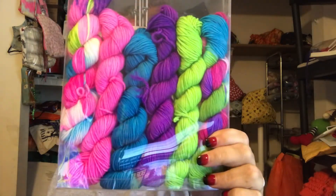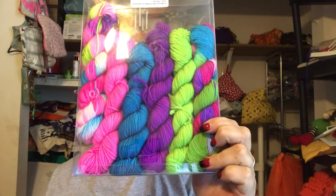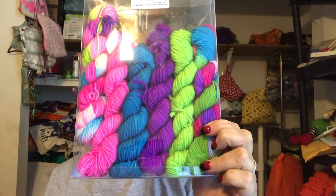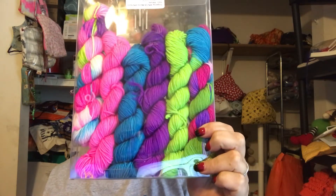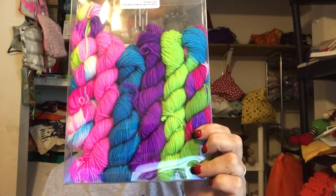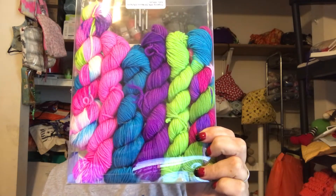Look at those beautiful neon colors! Even the green — I love the green because it is neon. I just want to make something with this right now. I wonder if I have enough to make like a scarf and hat set.